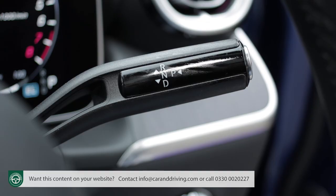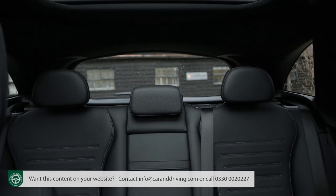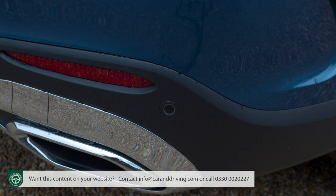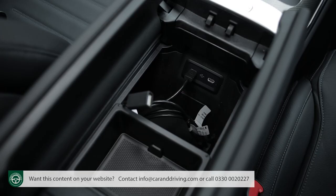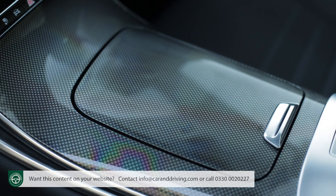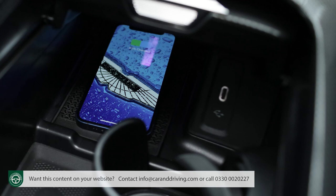Not everyone likes the spindly gear selector stalk either. Large A-pillars, particularly at the base, can block the view at certain angles, but the over-the-shoulder view is fine and manoeuvring is aided by a rear-view camera and all-round parking sensors. Mercedes also gets most of the practical stuff right — concave door cards allow for deep front door bins that'll easily accommodate a large 1.5-litre bottle. There's a good-sized twin-lidded storage box between the seats with USB-C ports. Ahead of that, a smartly lidded area conceals cup holders, another USB-C port and the standard wireless charging mat.